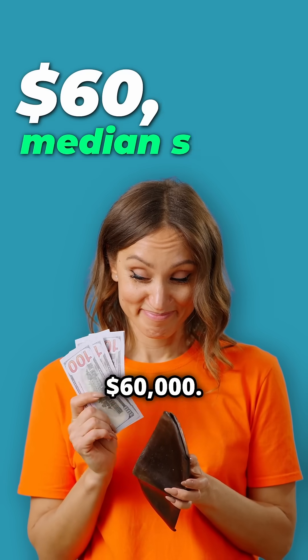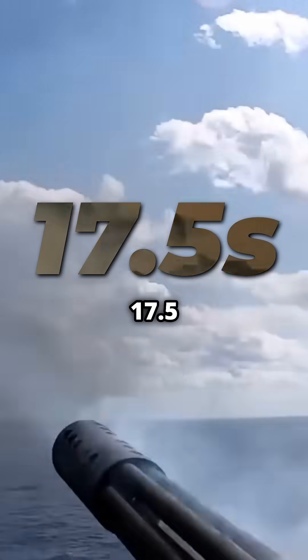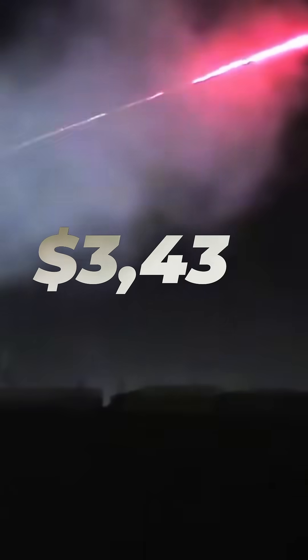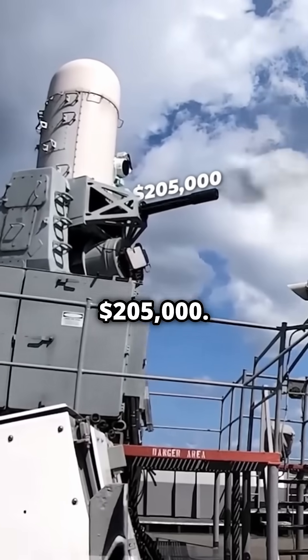The US median salary last year was $60,000. So for most of you, it would take the Phalanx only 17 and a half seconds to churn through your yearly salary. In fact, firing this thing for just one second costs $3,438, whilst firing it for a whole minute would set you back over $205,000.